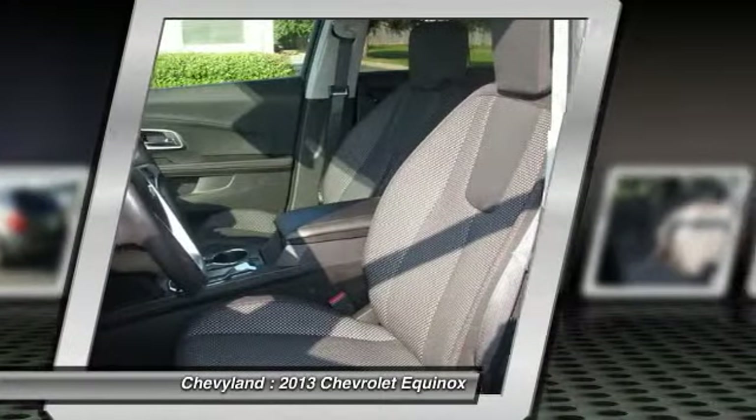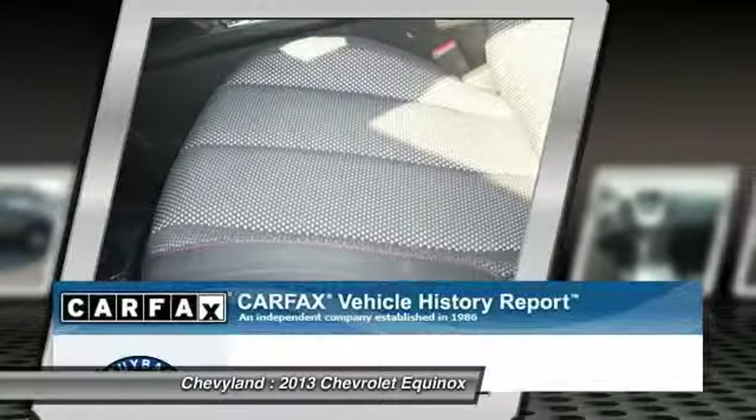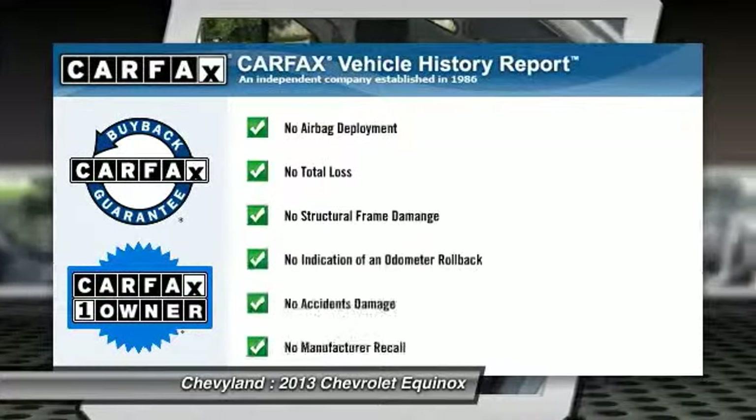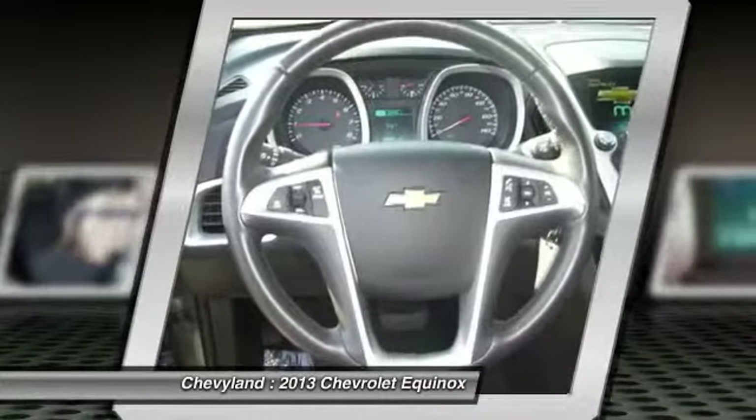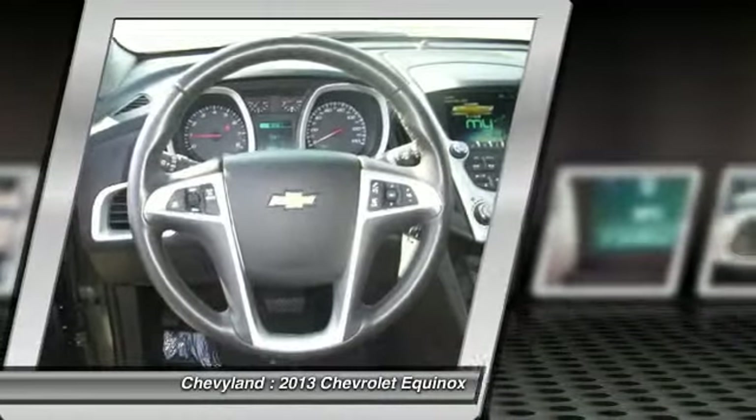Power windows, heated front driver and passenger seats. This vehicle is Carfax certified one owner and qualifies for the Carfax buyback guarantee. Come see the car for yourself.